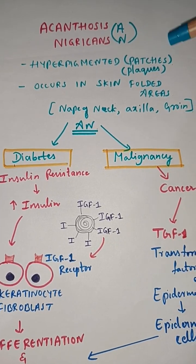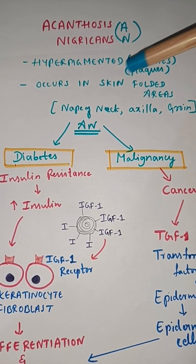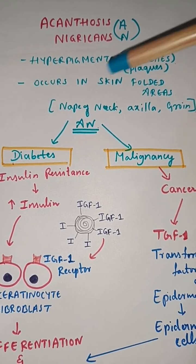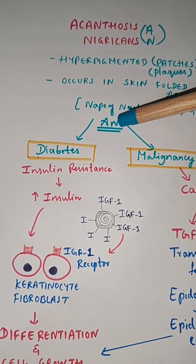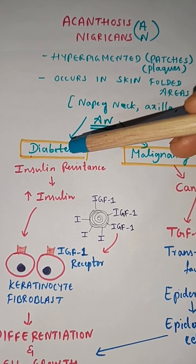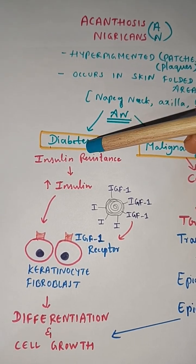Acanthosis nigricans is a hyperpigmented patch or plaque of the skin, normally seen in skinfold areas like the nape of the neck, axilla, and groin area. It indicates an underlying disease, especially in diabetes and malignancy patients.